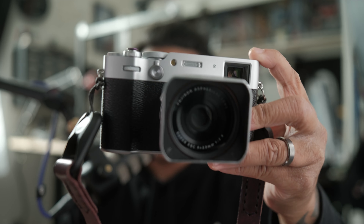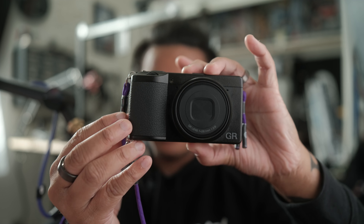The Fujifilm X100VI and the Ricoh GR3X. These two are the most popular cameras on the market if you're looking for a fixed lens, compact mirrorless for all-around everyday use. And I'll be the first one to tell you that there's more to a camera than just the image quality alone. I'm sure you're wondering which one produces better images. Well, in this video we're going to put this to the test. I'm going to show you 24 randomized images — 12 from the Ricoh GR3X and 12 from the Fujifilm X100VI — and it's your job to guess which camera took each photo.